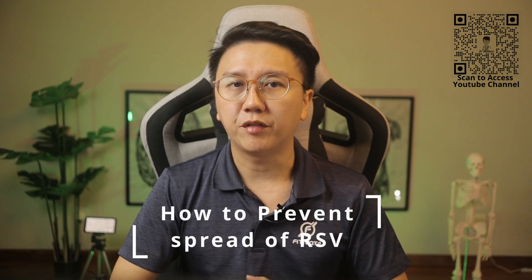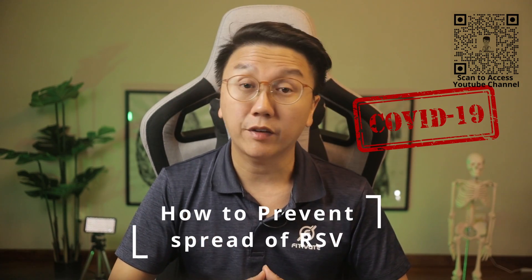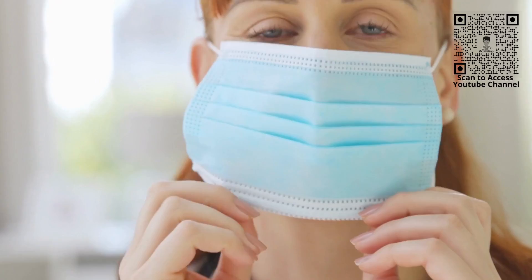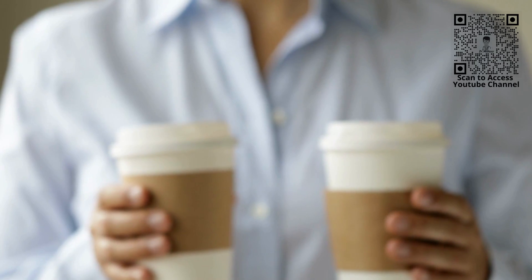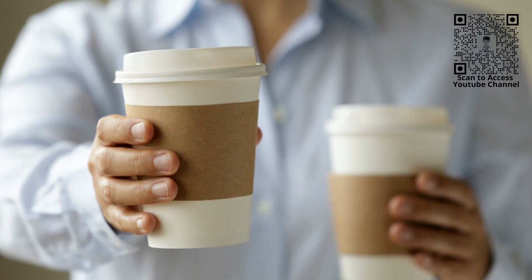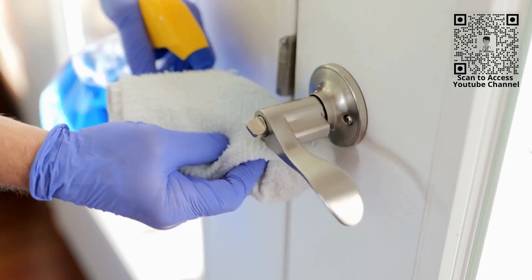Some of the best ways to help prevent the spread of RSV — which is very similar to the prevention of COVID-19 infection — include covering your mouth when you cough or sneeze, avoiding touching your face, nose and mouth, wearing a mask when you're unwell, washing hands often with soap and water, avoiding close contacts such as kissing, shaking hands and sharing cups and utensils when you're unwell, and cleaning frequently touched surfaces like doorknobs and toys.